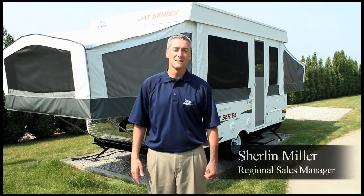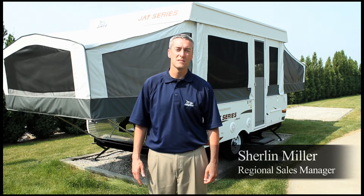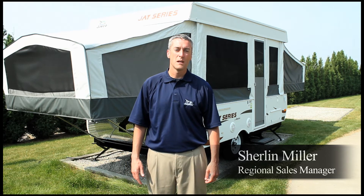Hi, my name is Sherilyn Miller. For more than 40 years, Jayco has been building camping trailers that make life easier, more enjoyable, and more affordable for the camping trailer owner. Our 2012 camping trailer lineup has several new features and changes that keep with that tradition.